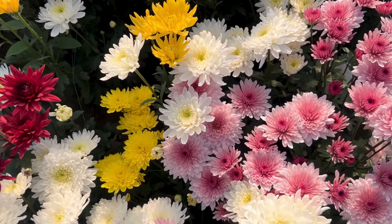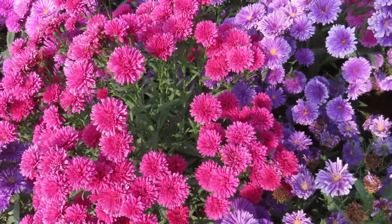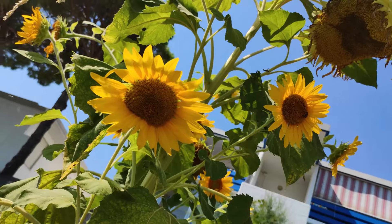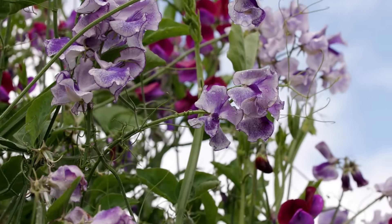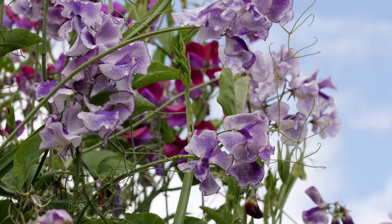Number 28: Chrysanthemum. Mums are reminiscent of fall, and are the second most popular flowers in the world after roses. Number 29: Sunflower. When growing sunflowers for cut flowers, choose single-stem or branching varieties. Dwarf cultivars are available for limited spaces. Number 30: Sweet Pea. Sweet peas make excellent cut flowers. Annual varieties are more fragrant than perennials.